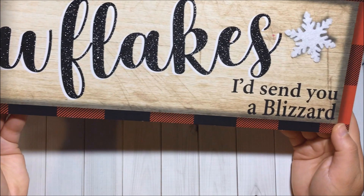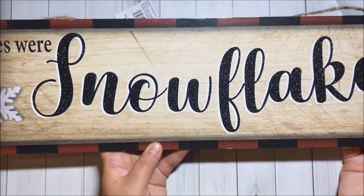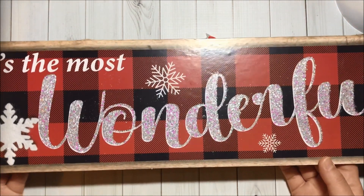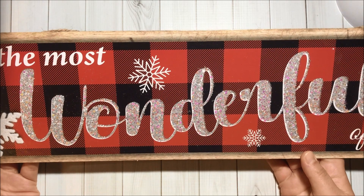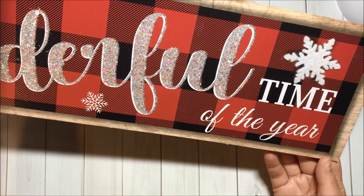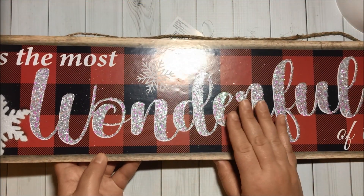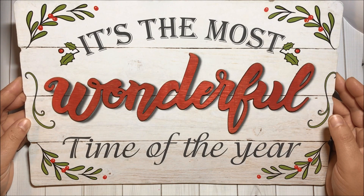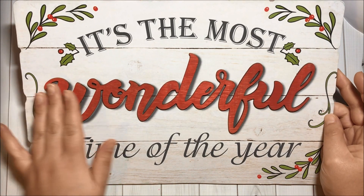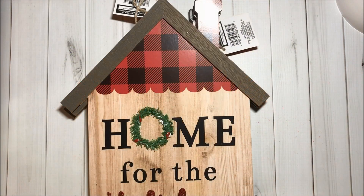Then I also got this one that is also beautiful — it says 'It's the most wonderful time of the year.' Love this design, very classic, great find for a dollar. Then I got this one that also says 'It's the most wonderful time of the year,' and this part here is raised.